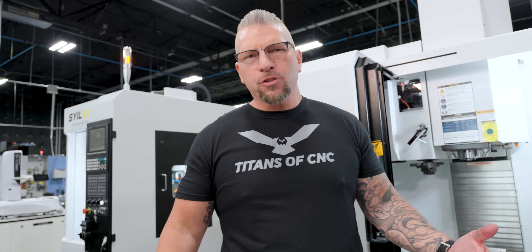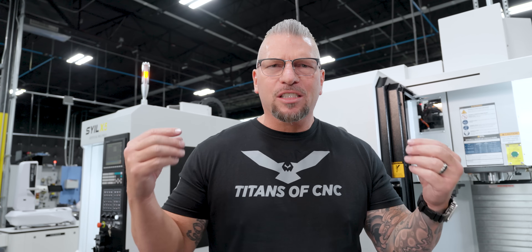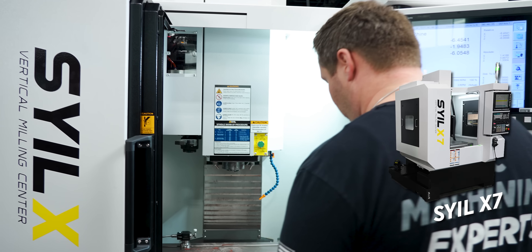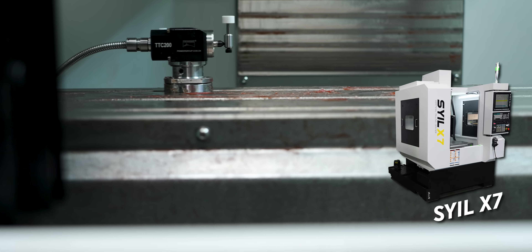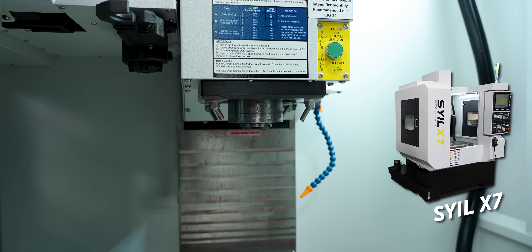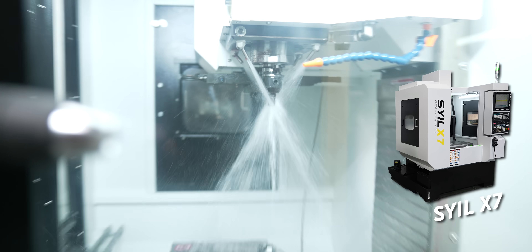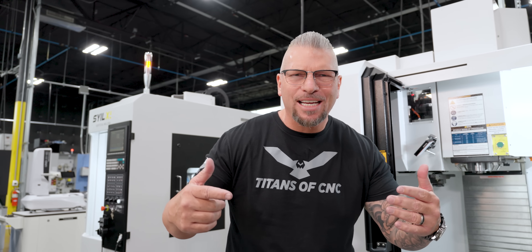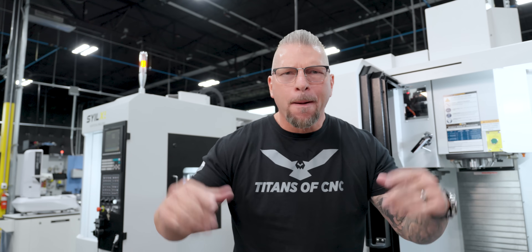We also just shipped an X7 to Fort Pierce, Florida — congratulations to Felix Castro from the American Manufacturing Group. And the last person I want to shout out is Rob Storkson from Stillwater, Oklahoma — Patriot CNC. You just got your machine, and I want to say thank you very much for everything. Manufacturing in Oklahoma!